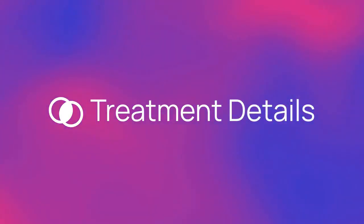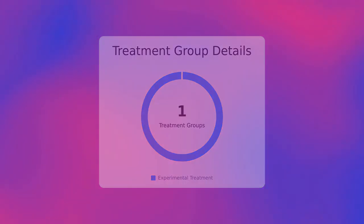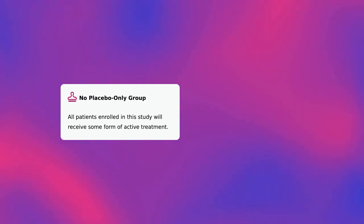Now let's talk more about the treatment. There is a total of one treatment group, which is one experimental group. There are no active control groups in this trial and no placebo. Patients who enter this trial have a 100% chance of receiving the study drug. All patients enrolled in this study will receive some form of active treatment.